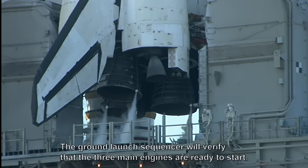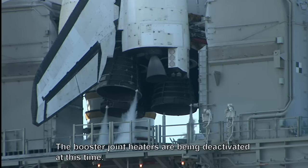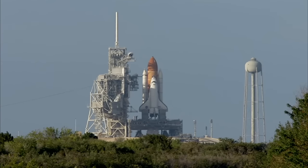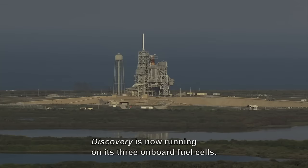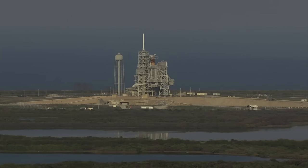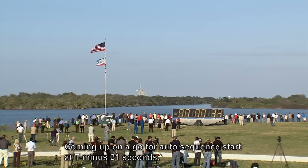The ground launch sequencer will verify that the three main engines are ready to start. The booster joint heaters are being deactivated at this time. T-minus 48 seconds and we're transferring to orbiter internal power. Discovery is now running on its three onboard fuel cells. Coming up on a go for auto sequence start at T-minus 31 seconds.